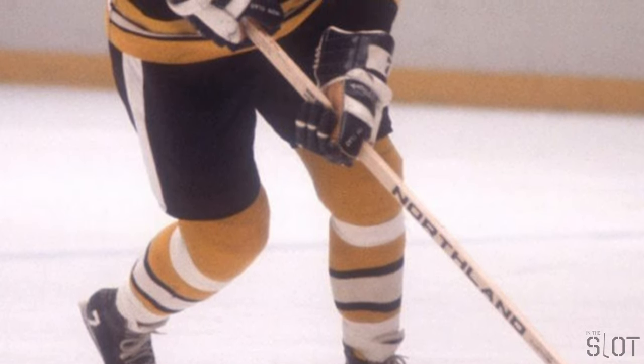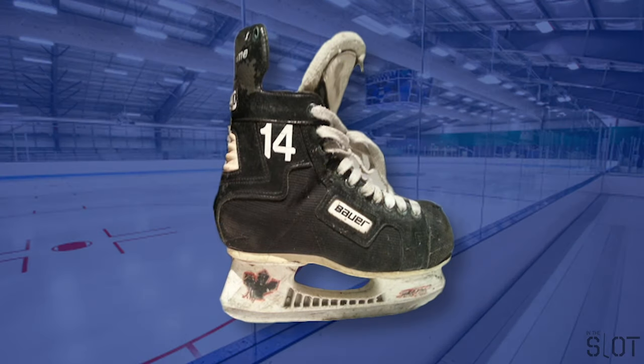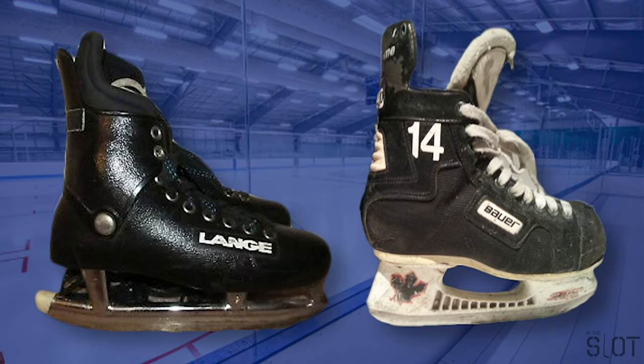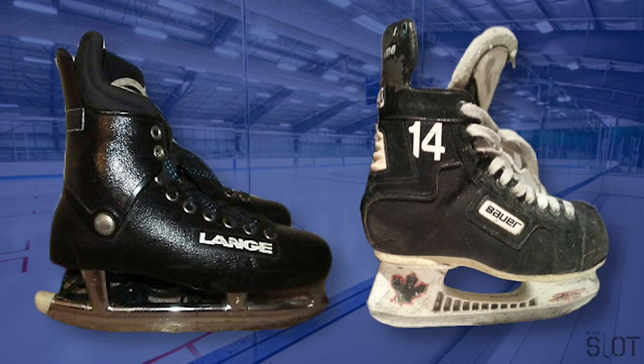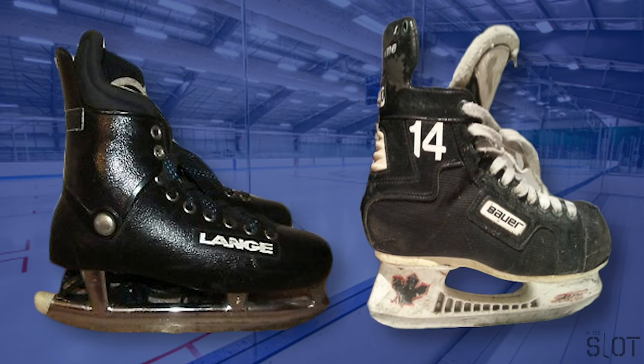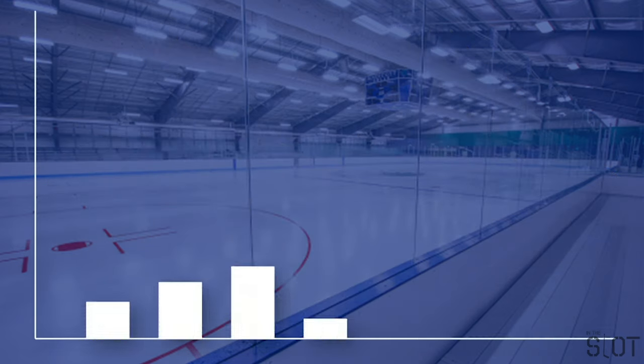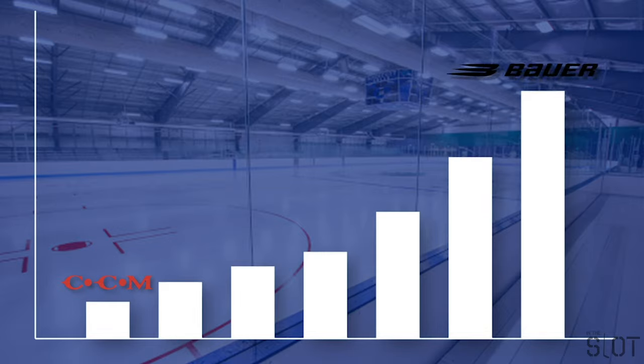The molded plastic boot concept was taken up in the 1980s by companies such as Micron and Bauer, whose Turbo model was very popular. Bauer's plastic Tuck 2000 blade holders were released in 1976, replacing the tubular blades, making skates lighter and allowing easier changing of blades. Within a few years, most manufacturers had gone to plastic holders as well. Bauer surged in popularity while CCM struggled, eventually going bankrupt in 1983.